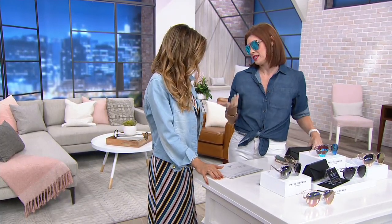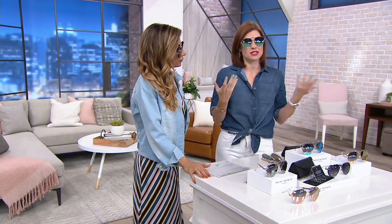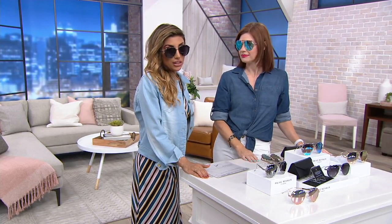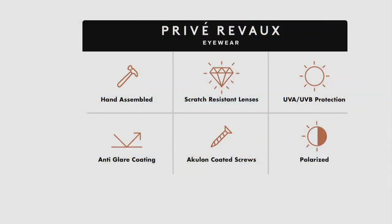They're also made to last. The quality is in congruence with the style — you get the highest level of quality. I have the blue at home myself and I love them. Here's a look at the quality again in case you're just joining us. Look at everything you're getting — to feel them, you understand the quality. And to see it visually: hand-assembled, scratch-resistant.